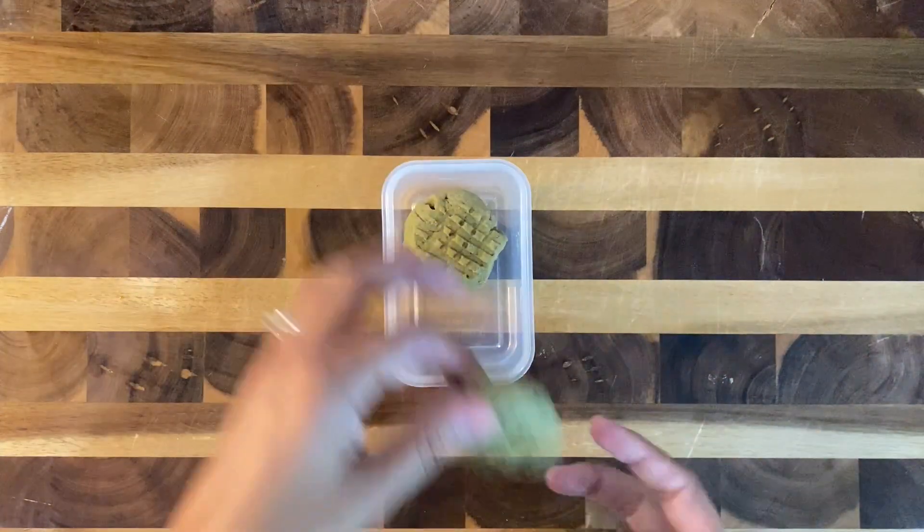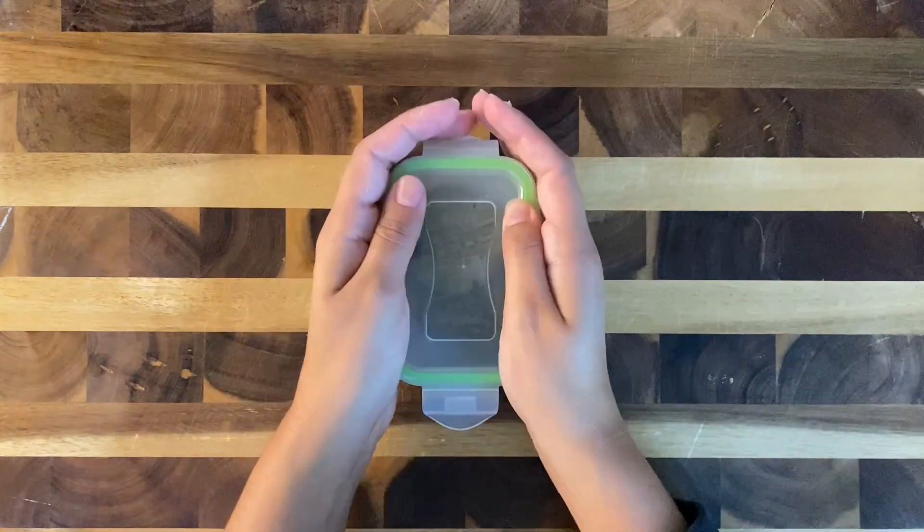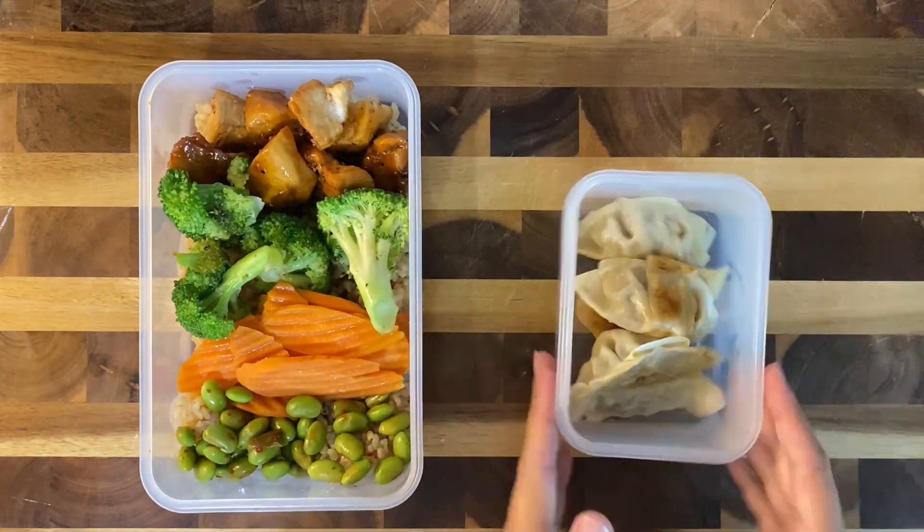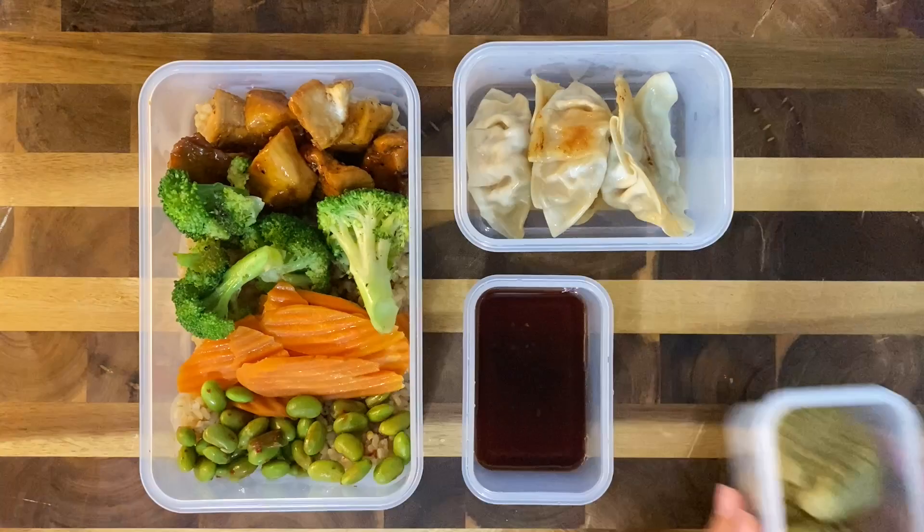I added in a few of these matcha cookies, and that is his lunch for today. It's so colorful and flavorful. I really hope that he enjoys. If you enjoyed this video, consider following us for more lunch ideas.